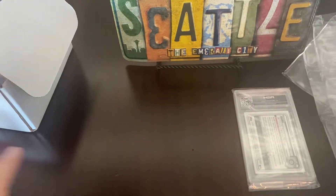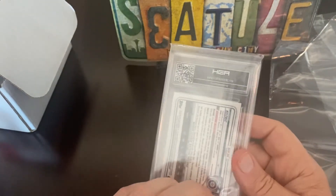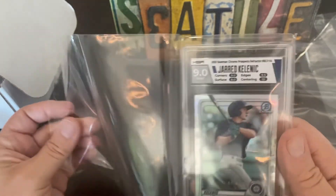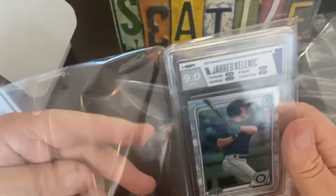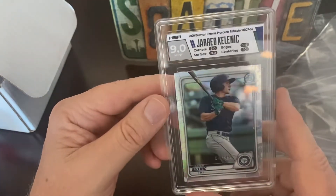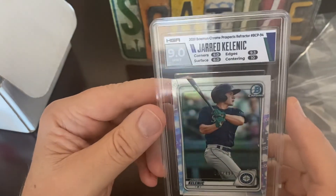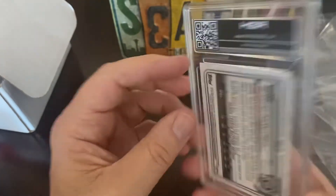And last we have another Kalanick — no auto though. 9.0, Bowman Chrome, 40 of 499. Not bad. Surface 8, centering 10. I wiped these cards down and tried to do my best when I sent them in, but they are what they are I guess.